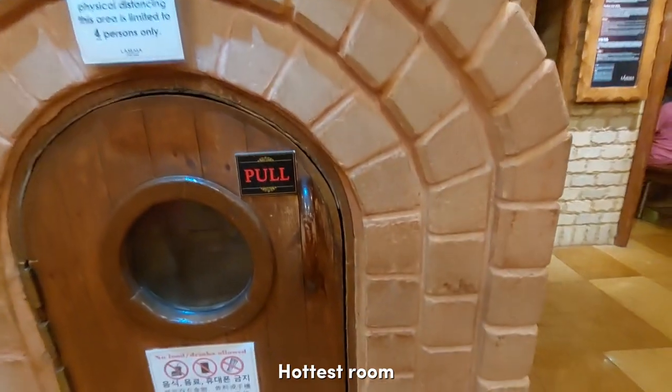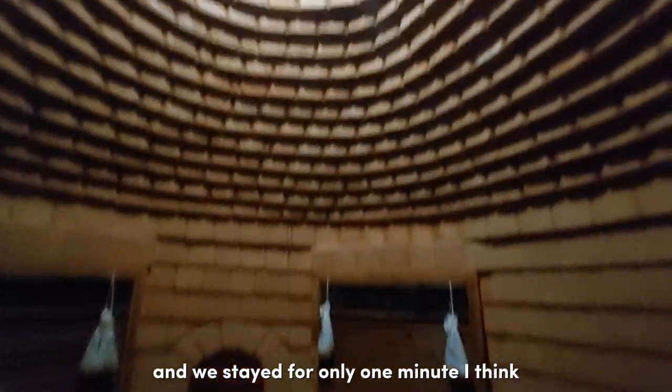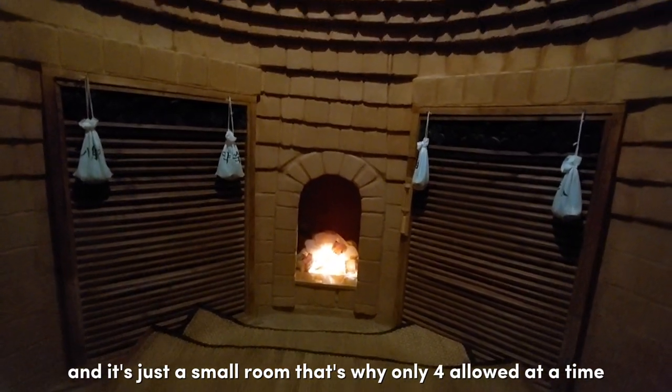The hot room is really the biggest challenge. Only 4 persons are allowed inside. We needed to crouch down to get in, and it's very hot — we stayed for only about 1 minute. The ceiling is beautifully crafted but it's just a small room, which is why only 4 people are recommended.